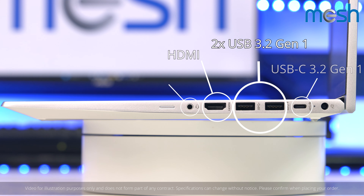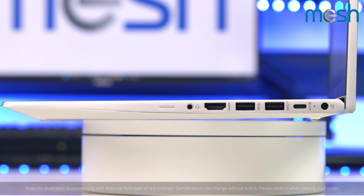It comes with a range of USB ports, an Ethernet adapter, and an HDMI port, so you can connect to a big screen for presentations or basic gaming.